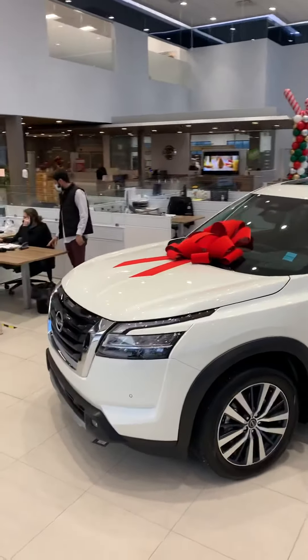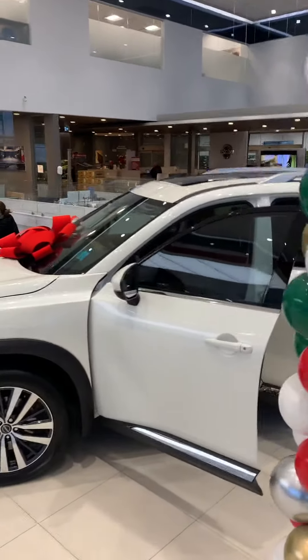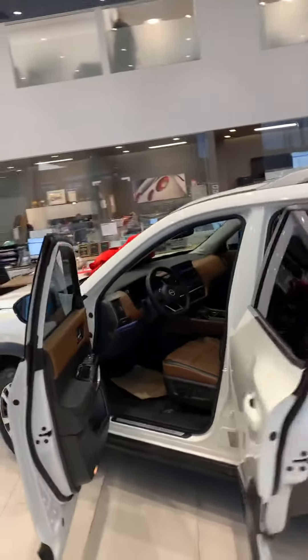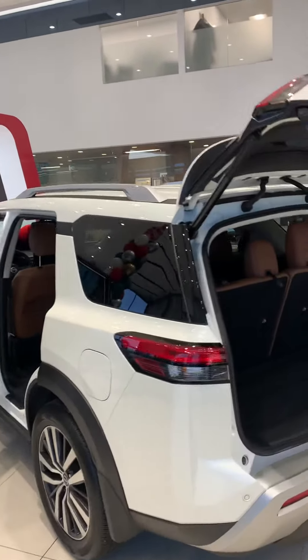This is the top of the line. Front sensors, rear sensors, front collision alert, front emergency braking, rear emergency braking, rear cross traffic alert. It's going to have all your safety features.